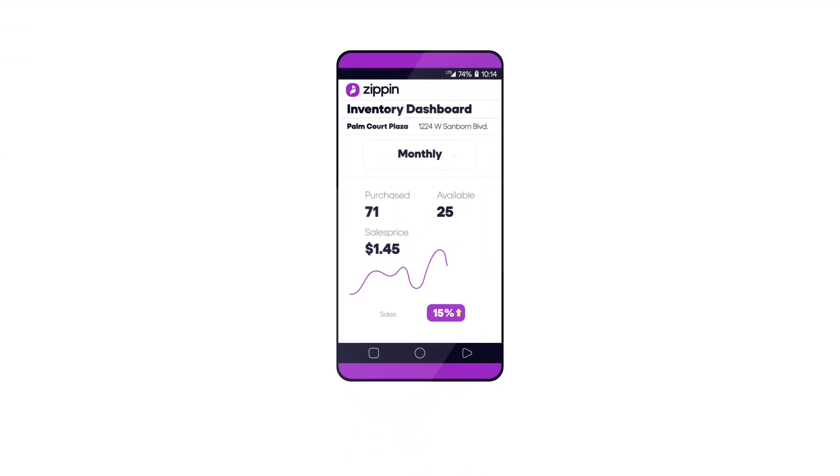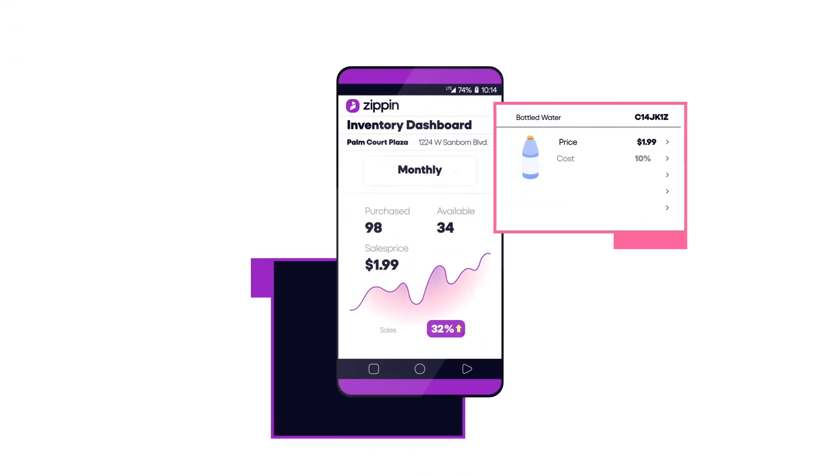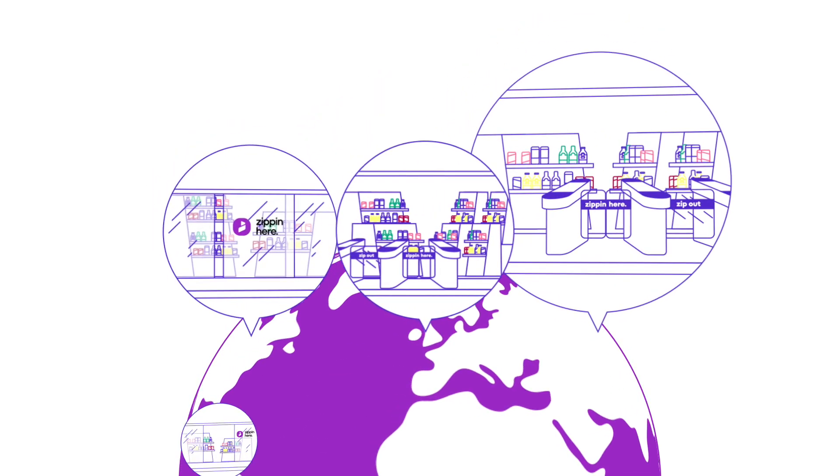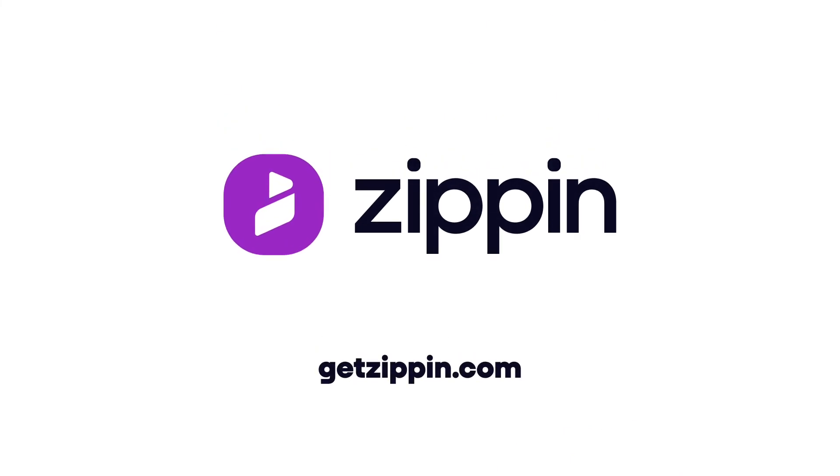Zippin also offers unparalleled data insights, including inventory tracking, to ensure your products are in the right place at the right time. Learn how forward-thinking retailers around the world are already using Zippin at GetZippin.com